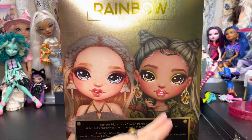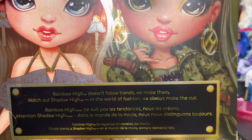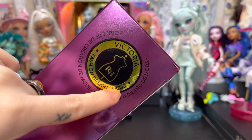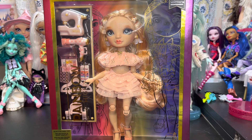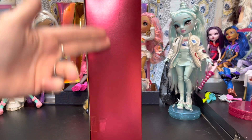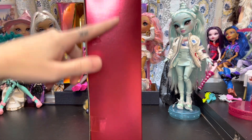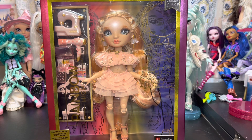The back of the box features her and Olivia and says 'Rainbow High doesn't follow trends, we make them. Watch out Shadow High, in the world of fashion we always make the cut.' This side of the box says Victoria's fashion design focus, but if you go on the website and read her bio you'll see she has two focuses — I really wish they would put that on the box. Maybe they could also use the blank side for her bio, since not everybody goes on the website to read it.